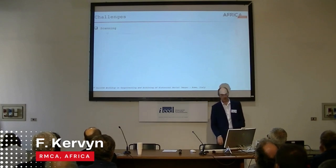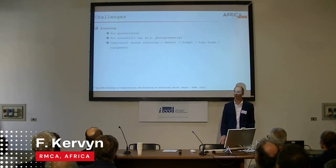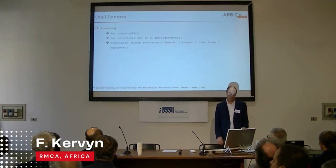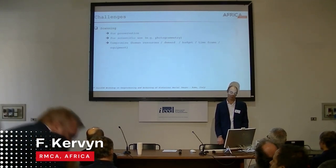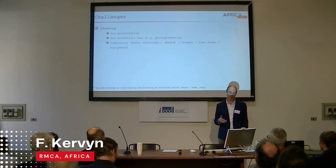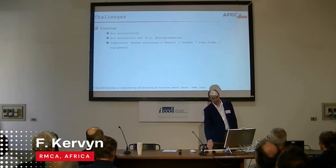The next challenge is the scanning of all these documents — for preservation, but also for scientific exploitation such as photogrammetric processing. In all this, we need to find compromises in terms of human resources allocated to this activity, as well as budget, timeframe, and equipment.